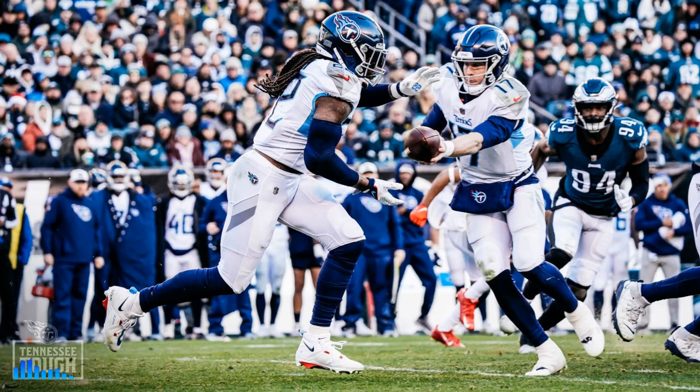The Titans' offensive line, left to right: Dennis Daly, Aaron Brewer, Ben Jones, Nate Davis, Nicholas Petit-Frere. Tight ends: Austin Hooper, Jeff Swain, Chikwonkwo. Wide receivers: Robert Woods, Nick Westbrook-Akine, Traylon Burks. Running back Derrick Henry, and the quarterback is Ryan Tannehill.